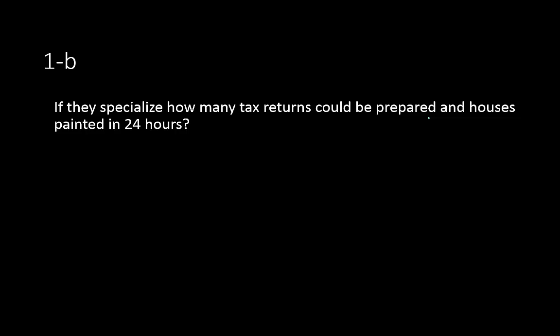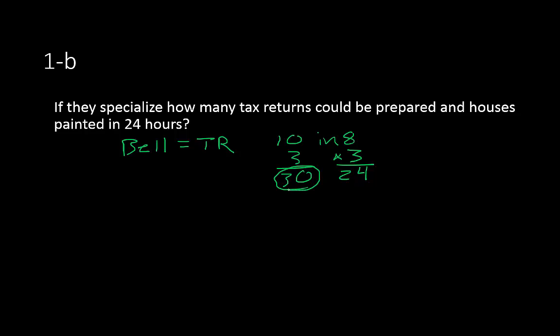The next part is: if they specialize, how many tax returns could be prepared and houses painted in 24 hours? We're assuming Mr. Bell is going to do tax returns. He can do 10 in 8 hours, and since 8 hours times 3 equals 24 hours, we multiply 3 times 10 tax returns, which gives us 30 tax returns in 24 hours.